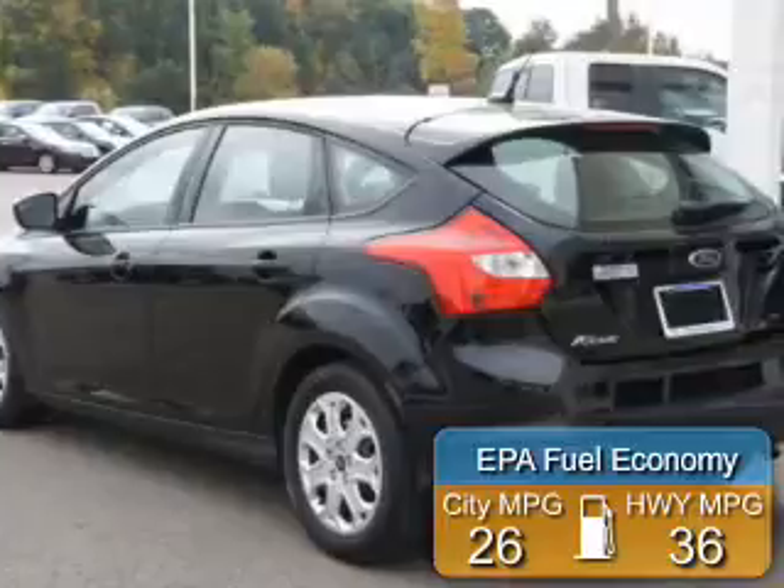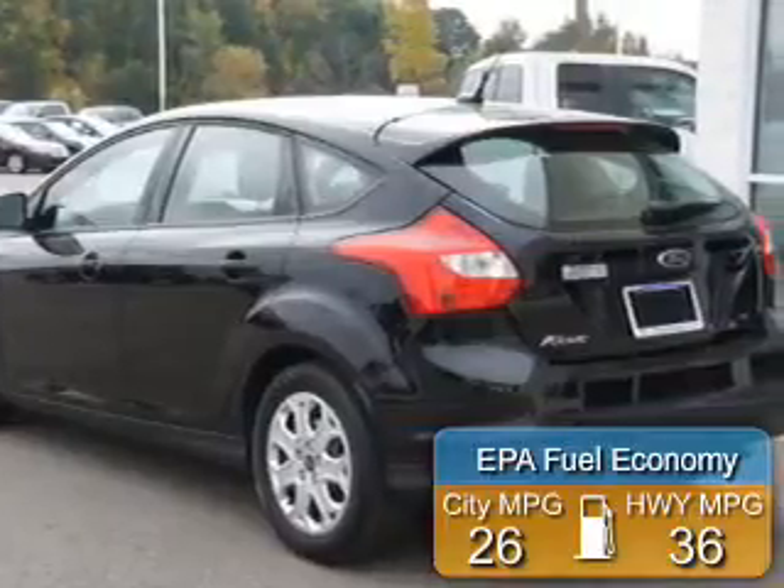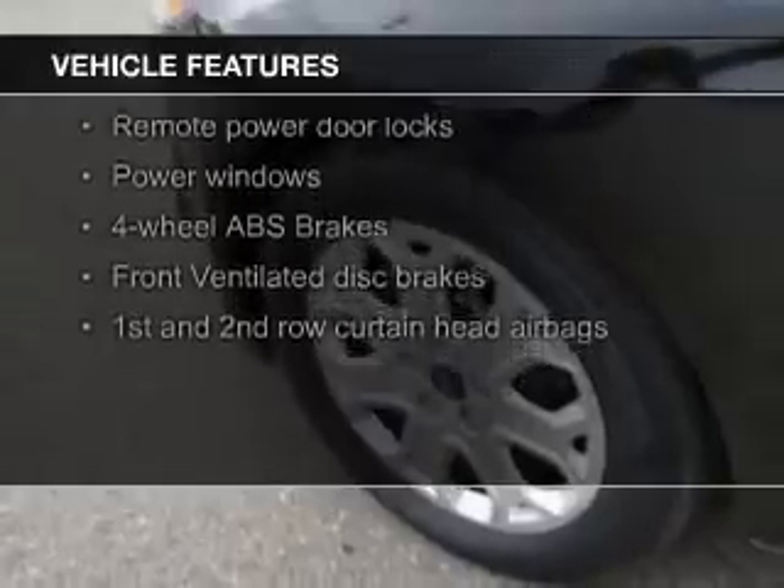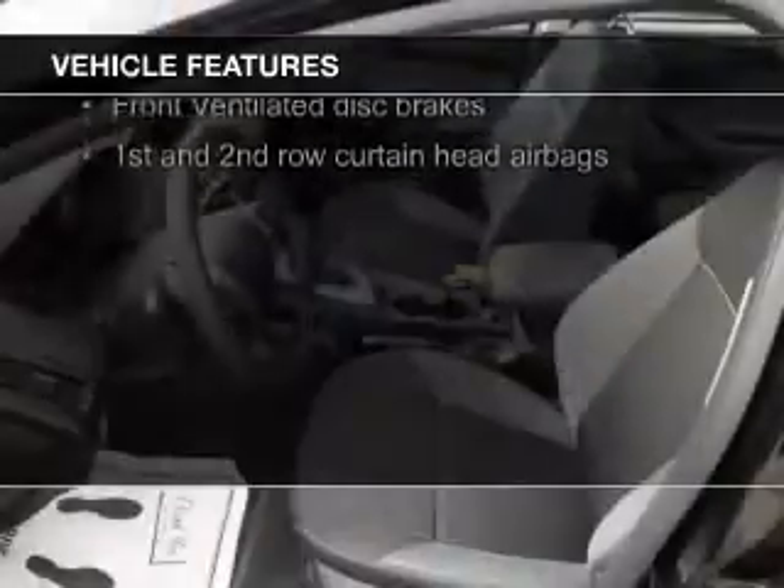Great fuel efficiency saves you money by requiring fewer trips to the gas station. The features include digital audio input, a tilt and telescopic steering wheel, a spoiler, keyless entry, and a trip computer.